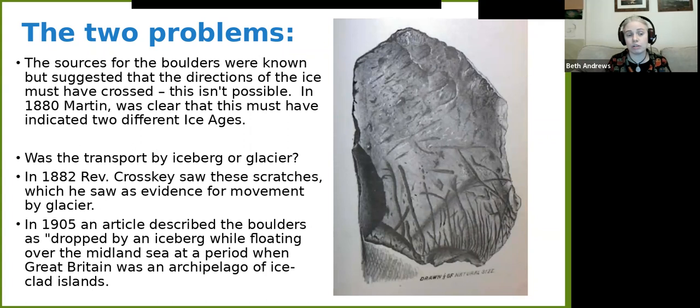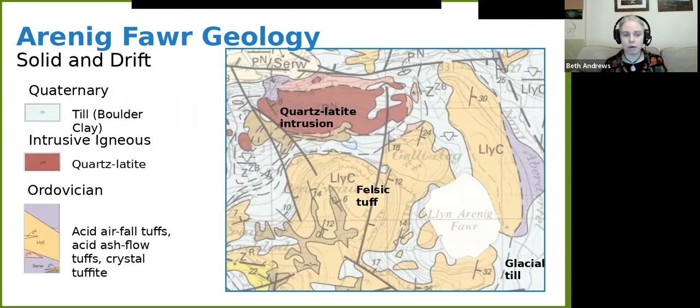However, in 1882, Reverend Crosskey — one of the key influencers in the Erratics Blocks Group — found scratches on rocks and said that's evidence for movement by glacier rather than iceberg. Old ideas do last though — there's an article from 1905 still talking about a particular boulder being dropped by an iceberg while floating over 'the Midland Sea, when Great Britain was an archipelago of ice-clad islands,' which sounds much more exciting than it was: very cold and under a massive glacier. These scratch marks were formed as this feature plows over the landscape, erasing what went before, which is why finding traces of earlier glaciations is hard — every time the ice plows over, it's like a bulldozer taking the top layer off.